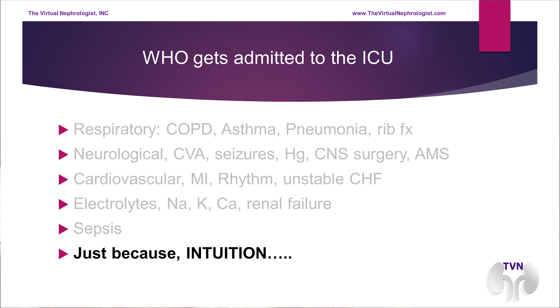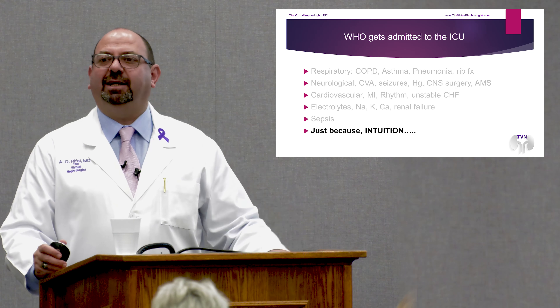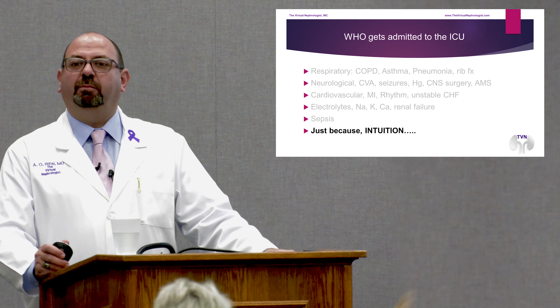Medical intuition is an essential indication for admission to the ICU. When someone says, 'Doc, I don't know, but the patient looks sick — they need the ICU,' the answer is absolutely yes. We always err on the side of safety. Keep them a day in the ICU. Maybe that extra 15 minutes of paperwork and transfer orders — that patient will thank you and be very appreciative of what you do for them.